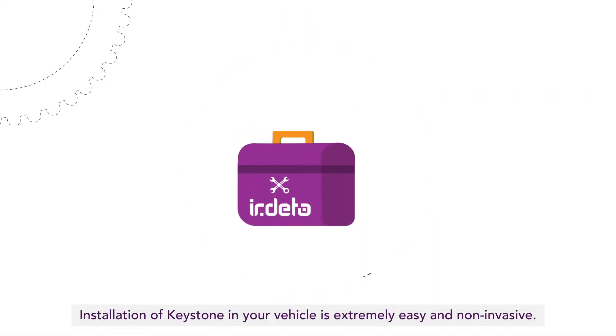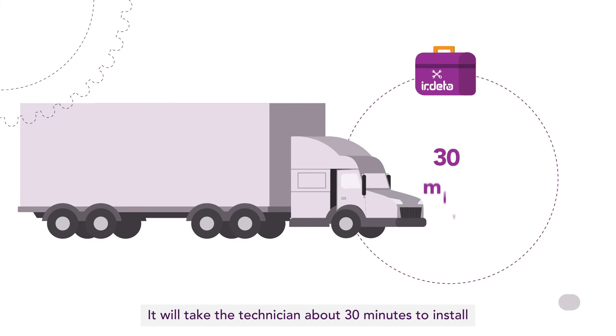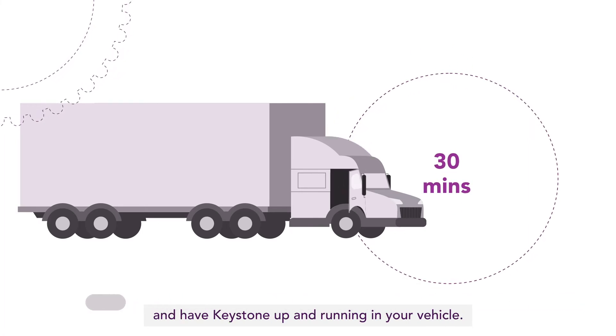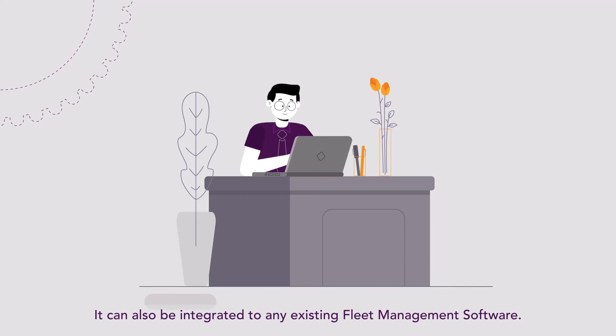Installation of Keystone in your vehicle is extremely easy and non-invasive. It will take the technician about 30 minutes to install and have Keystone up and running in your vehicle. It can also be integrated with any existing fleet management software.